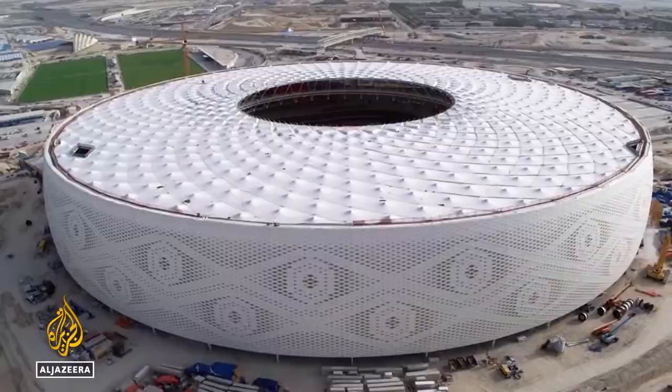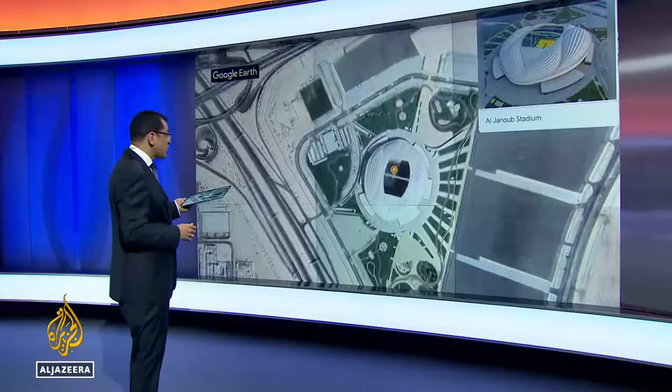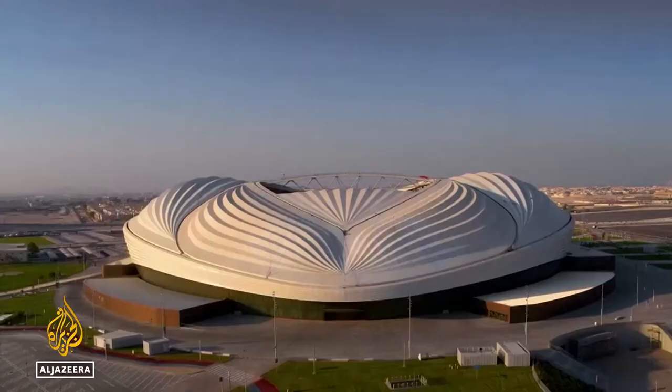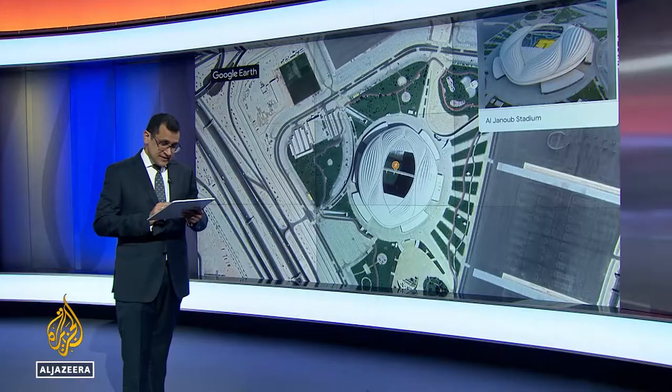And finally, Al-Janoub Stadium in the city of Al-Waqra. This is as far south as you'll go, but that's still only around 20 kilometres from Doha's CBD. It's a unique design from the late Iraqi architect Zaha Hadid. So from Al-Janoub in the south to Al-Bait in the north, there is only some 70-odd kilometres separating the two most remote venues — certainly a big change from the last two World Cups held in Russia and Brazil.